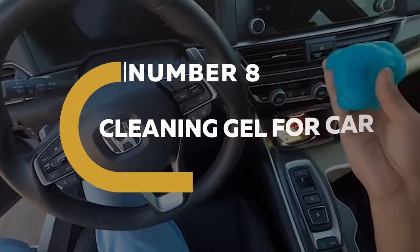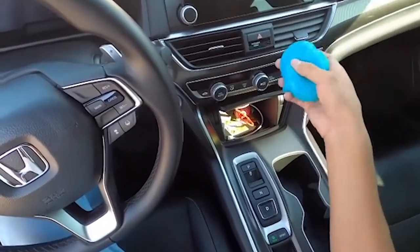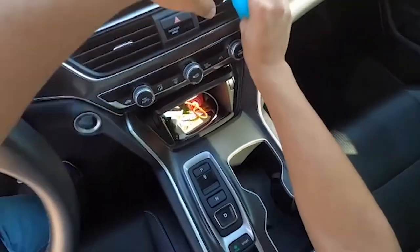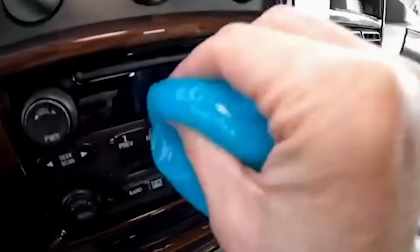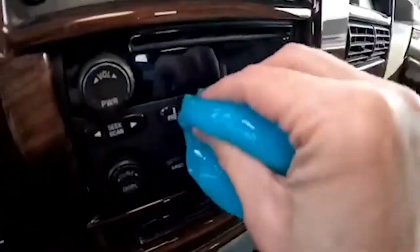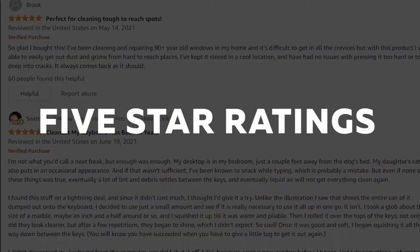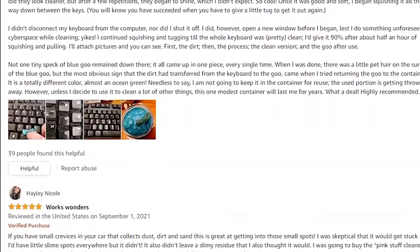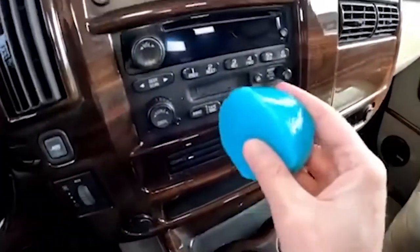Number 8. Cleaning Gel for Car. Crumbles in the seat cracks and crevices? Is there dust in the vent? Irritating debris in the middle consoles? No worries. This amazing putty will remove anything, and we're not the only ones who adore this car essential. This gel has received 5-star ratings from over 18,922 Amazon customers. That's a lot of satisfied customers and clean vehicles.